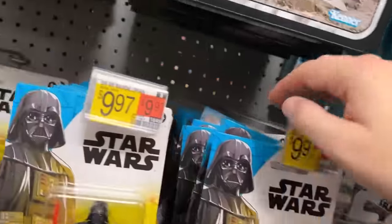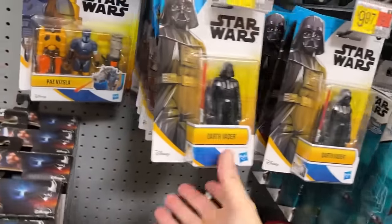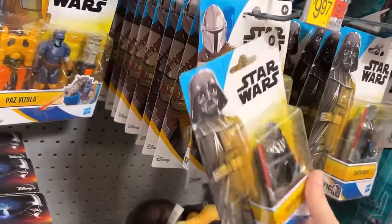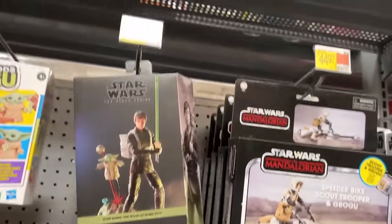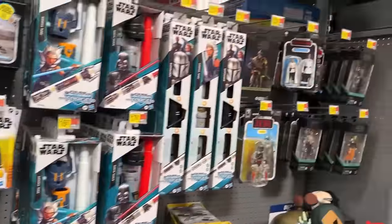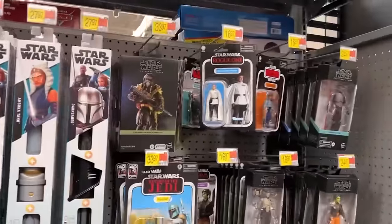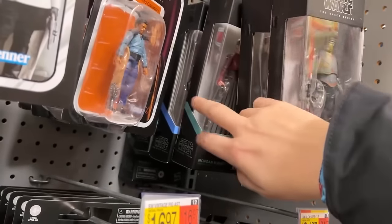They got some Mandos and Darth Vaders here — all kinds of those. They do have Mando back there hiding out, well actually right there. Still got plenty of these. Even though they're full price and a little pricey, there is our Boba Fett and Moff Gideon — I don't care how you say it.